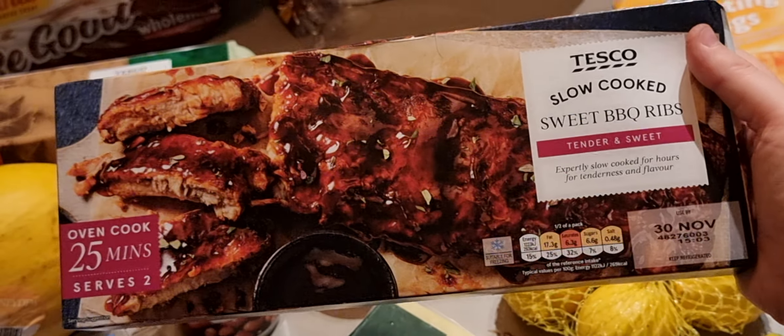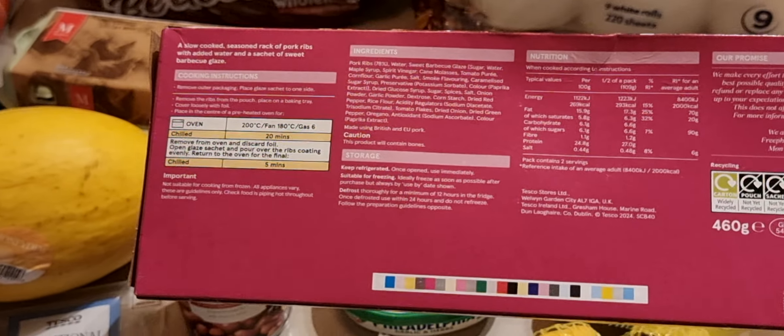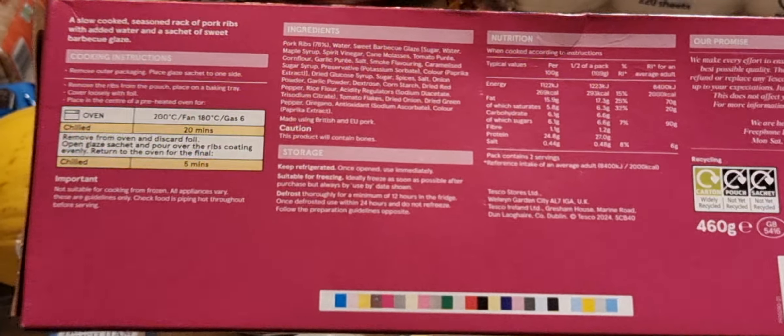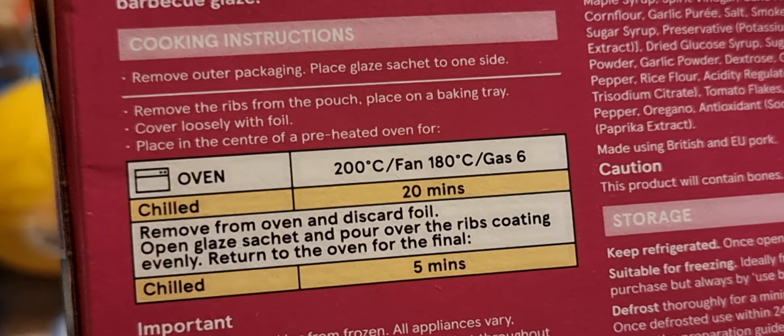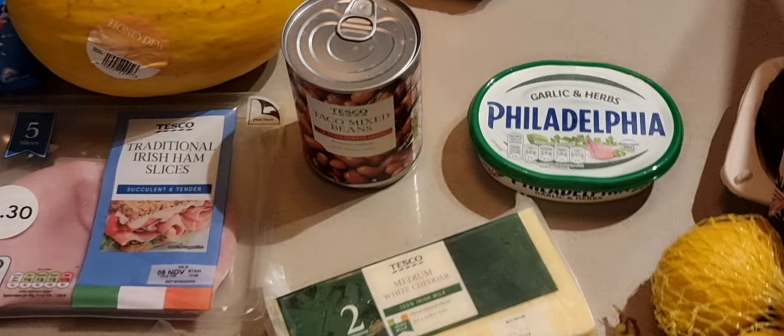A very long expiry date — over a month on these. Well preserved. Total of 460 grams. Oven cook for 20 minutes and you're all set.